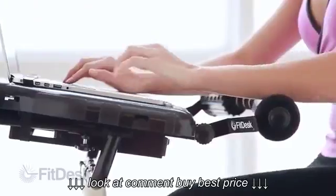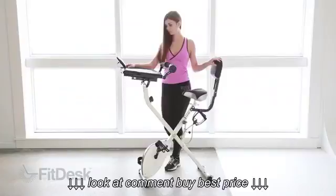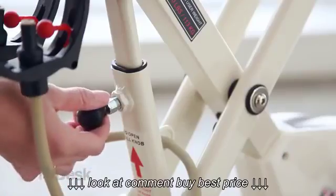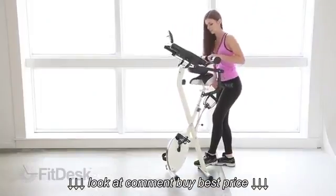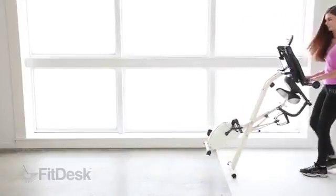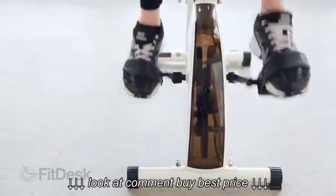Loaded with features for busy everyday life, the FitDesk is ideal for use in your office, school, and working at home. The FitDesk is also ideal for places where space is at a premium. Our bike is just 45 pounds, incredibly stable and durable, yet folds up quickly so you can easily store it out of sight.